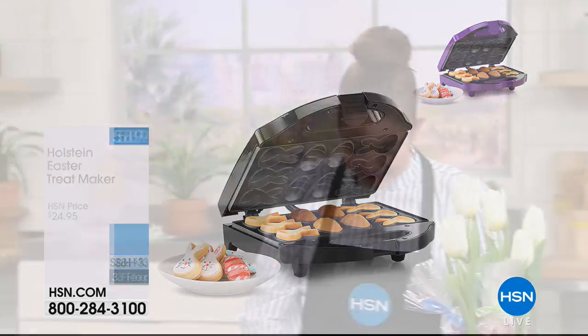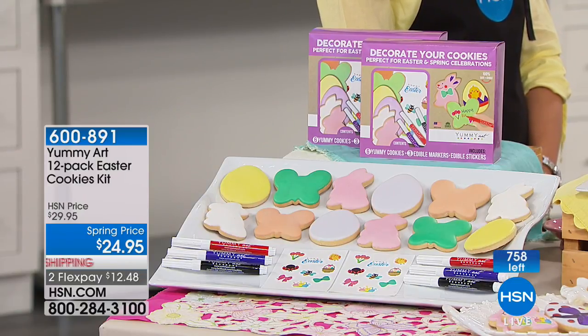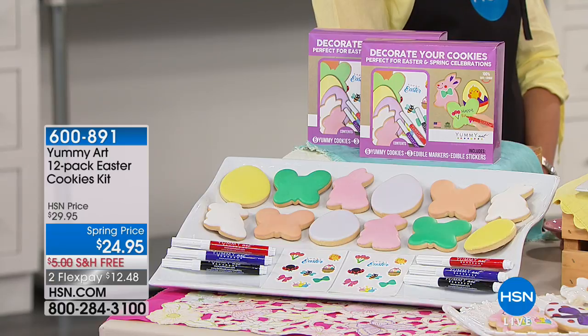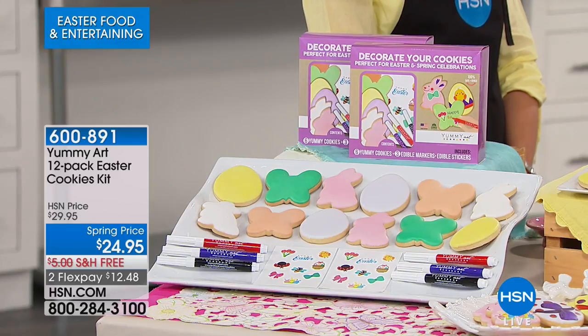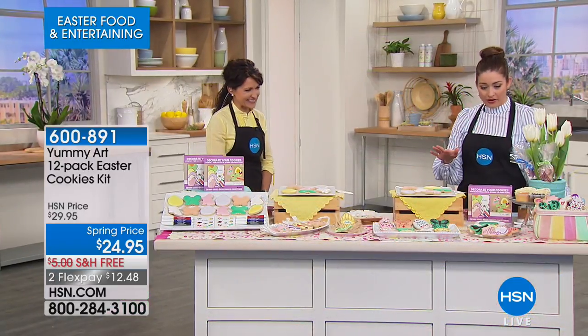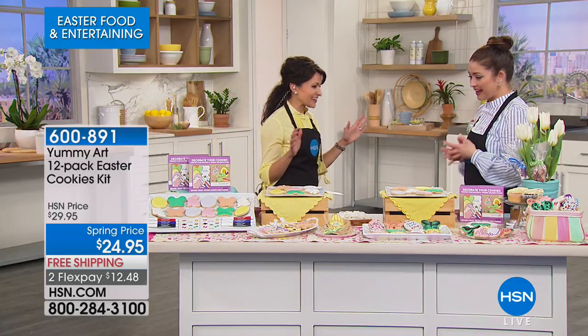I'm kicking myself because before the show I put two of these in my cart and didn't check out. But you're not missing out because approximately 700 of you can have the most fun project with your kids and grandkids. This is from Yummy Art — it's a 12-pack Easter cookies kit. Not only are you getting the most adorable gourmet cookies, you're going to have the ability to do edible art on those, with edible stickers and edible markers. So super fun.